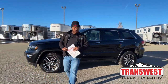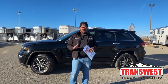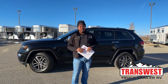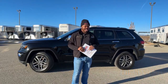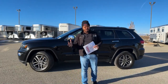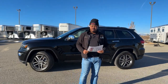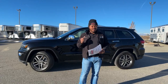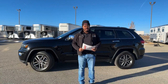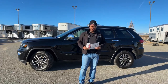Good morning, welcome to Transwest Truck Trailer RV. We are located in Frederick, Colorado. I'm your host Marlon Bledman, and as you guys know, we do sell trucks, trailers, and RVs. On the RV side, we find a lot of customers come in, buy those buses and great awesome RVs, and always decide they need a vehicle to pull behind that RV.